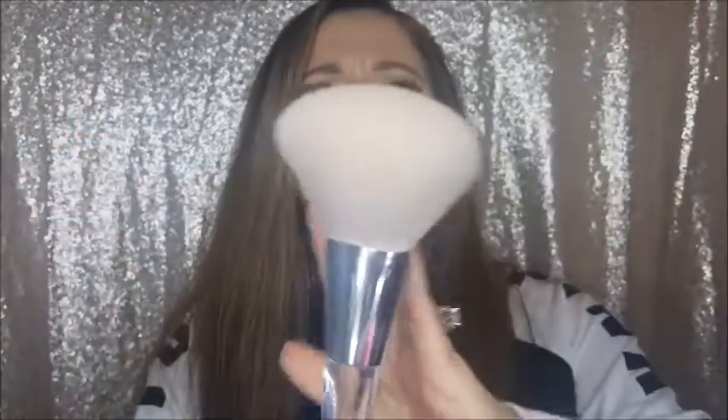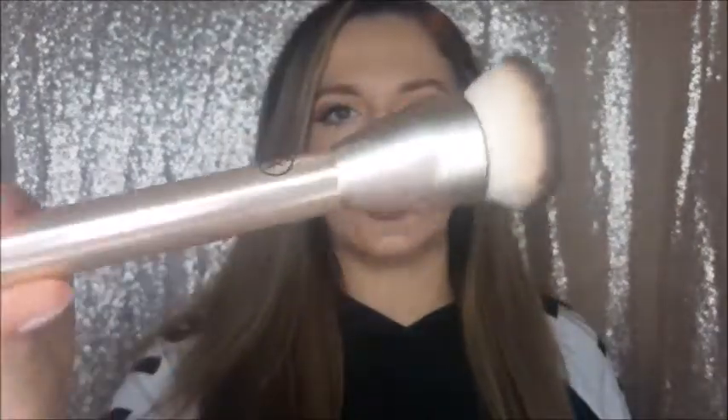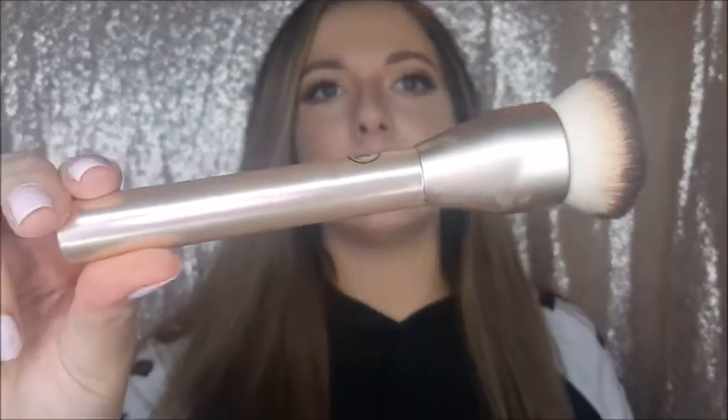I got this ELF powder brush — it's really pretty, so fluffy and so soft, oh my gosh, I love it. I also got this Sonia Kashuk brush from Target; it's a flat top foundation brush and it's seriously so soft. I used it today to blend out my foundation — it blends effortlessly and leaves skin so smooth with no lines. It's wonderful.